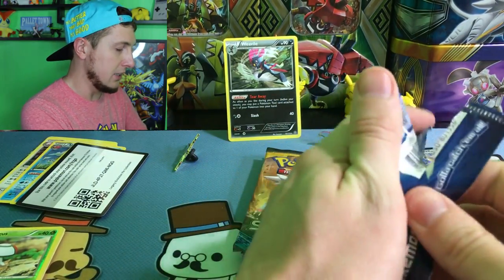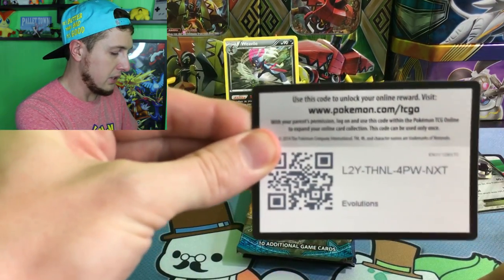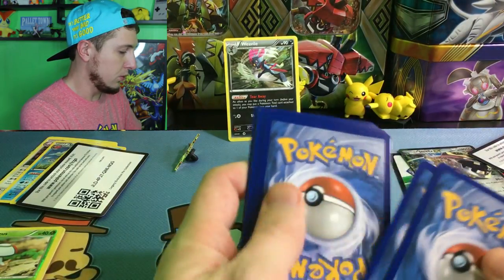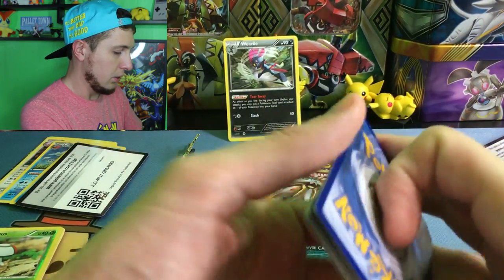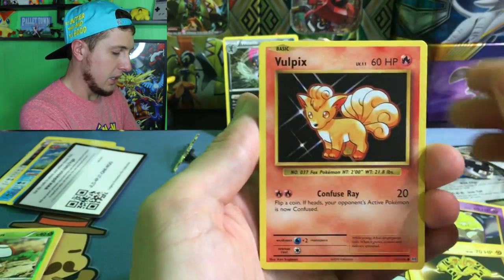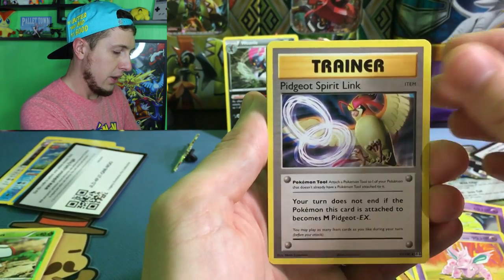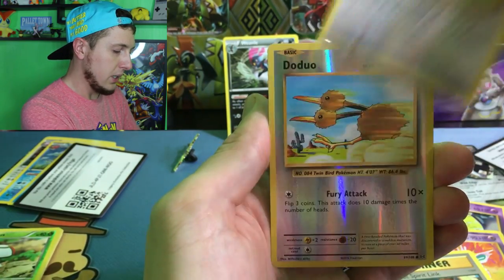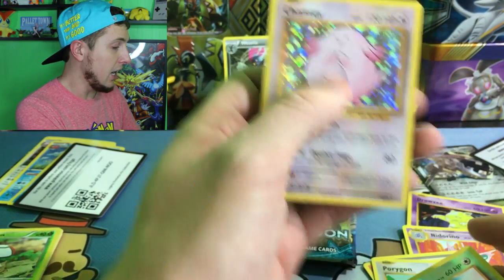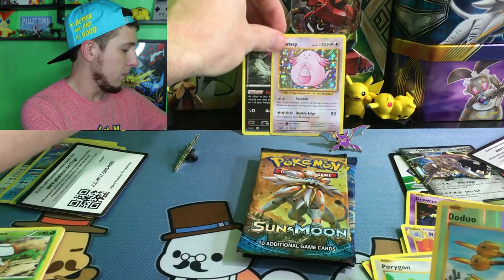Next we'll go with Evolutions, just go straight down the stack. Here's the code card for you guys. We have a Drowzee, an Electabuzz, a Vulpix, a Sandshrew, a Doduo, a Nidorino, a Pidgeot Spirit Link, a Porygon, a Reverse Holo Doduo, and our rare goes to a Chansey Holo — that is a great pull! I'm definitely happy with that.